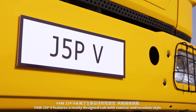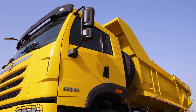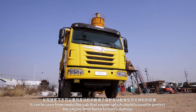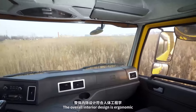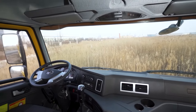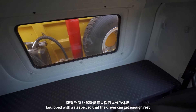The FAW J5PV features a newly designed cab with a concise and resolute style. Under the cab, an engine splash shield is used to protect the engine from harsh terrain damage. The overall interior design is ergonomic, and the truck is equipped with a sleeper so that the driver can get enough rest.